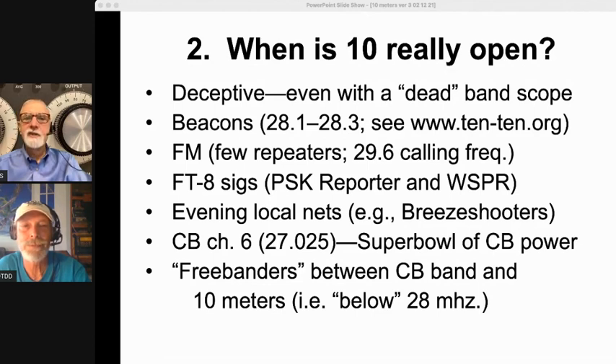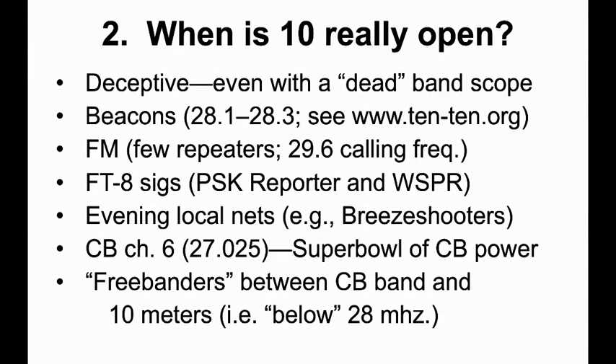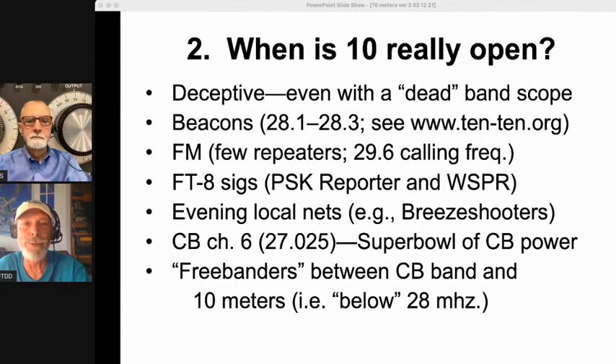We started switching over to sideband, and we would have people coming in from all over the country as the band opened up, then DX stations breaking in on our little local QSO round table — that's when it was time to go hunt some others. CB channel 6, which is 27.025 MHz, also known as the Super Bowl of CB, is another indicator. A lot of those signals come out of Texas and Louisiana — high-powered CB operators. If you hear channel 6 active with Roger beeps and echo, that's a good indication that 10 meters is open. Throw out a CQ and see who comes back.